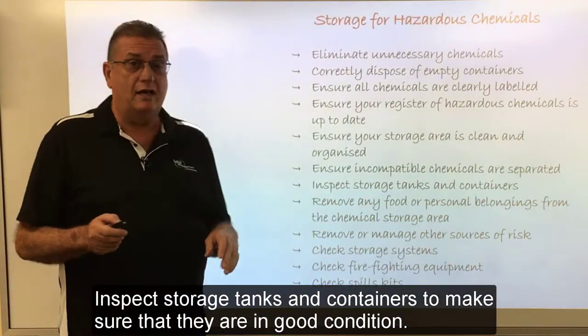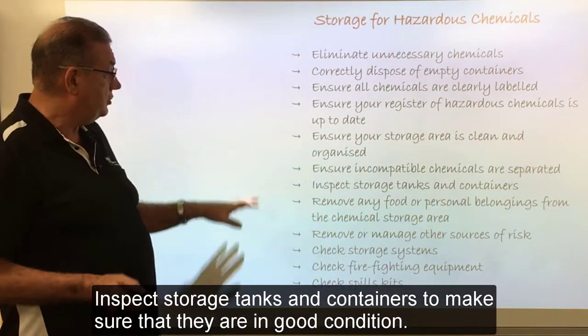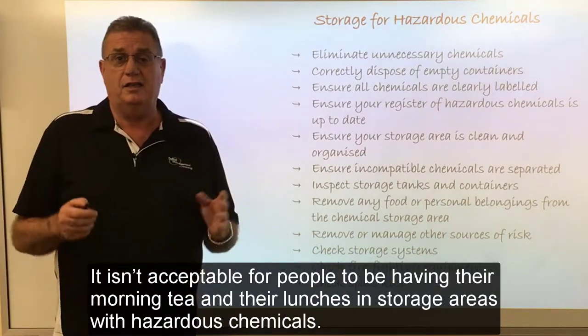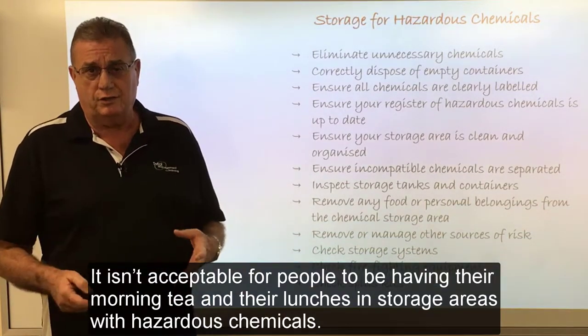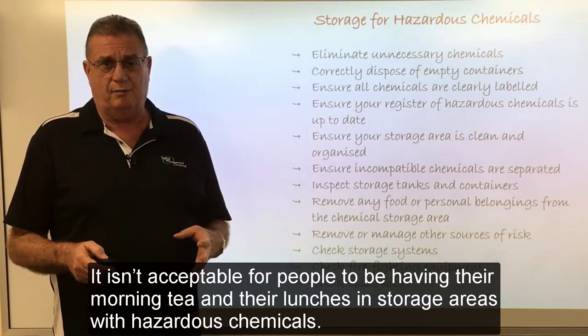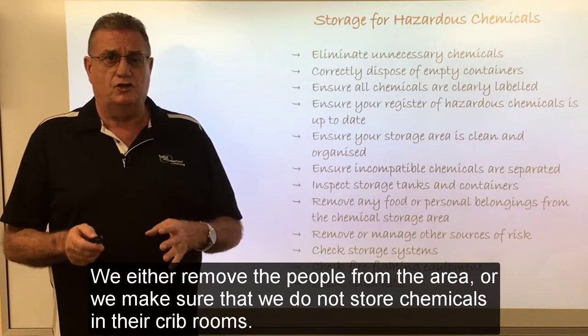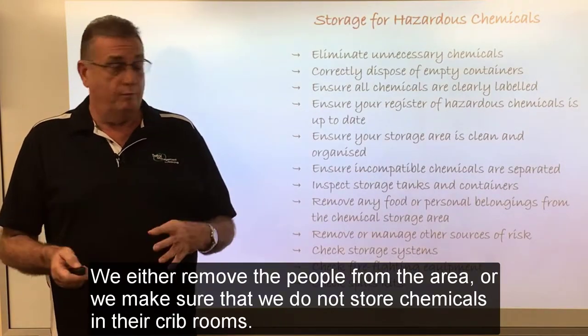Inspect storage tanks and containers to make sure that they are in good condition. Remove any food or personal belongings from a chemical storage area. It isn't acceptable for people to be having their morning tea and lunches in storage areas of hazardous chemicals. We either remove the people from the area or we make sure that we don't store chemicals in their crib rooms.